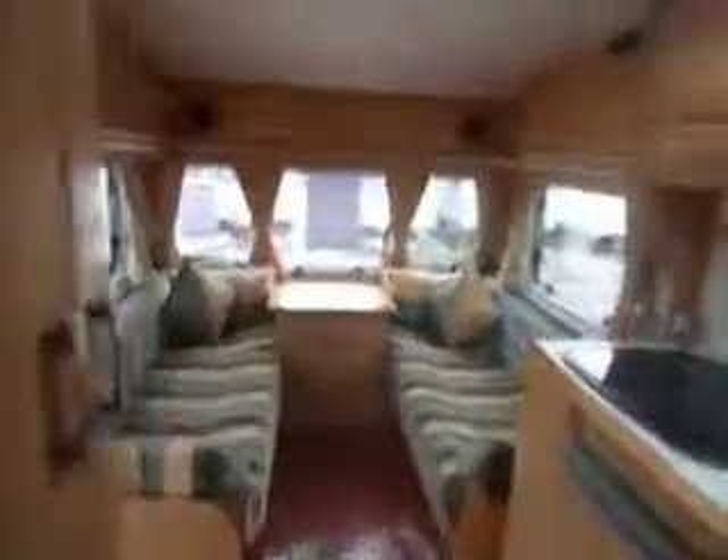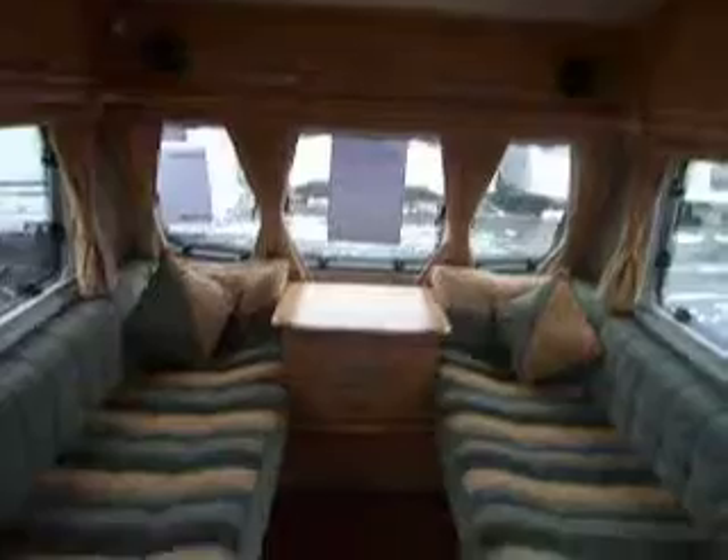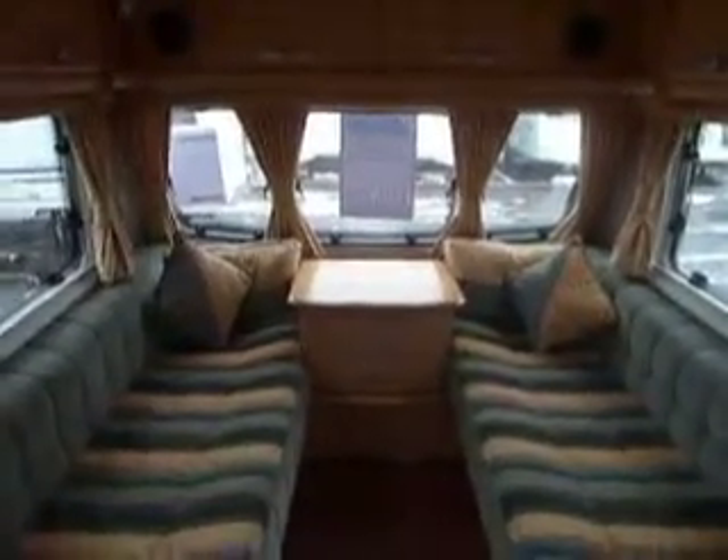Stepping back into the caravan, that is it — that is the Bailey Senator Wyoming 2005 model here at Salop Leisure.